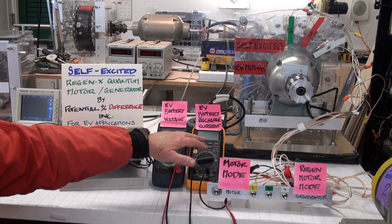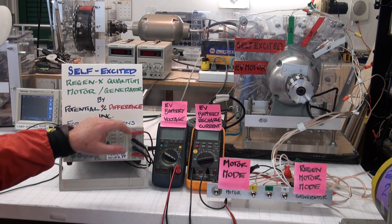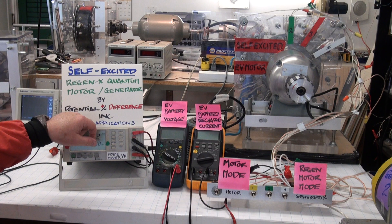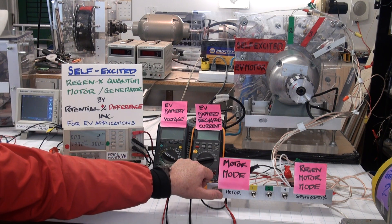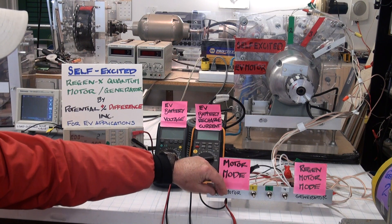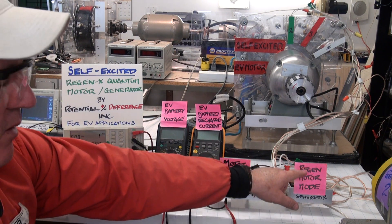Whether we're recharging the EV's batteries or just accelerating the EV, we are always providing acceleration to the EV. You can monitor the input to the induction motor prime mover, which would be the primary EV motor. You'll be able to see the motor's power consumption go down when we're in motor mode or generator mode. We get the maximum acceleration when we're in self-excited motor mode.